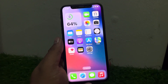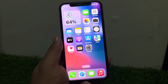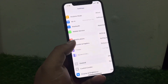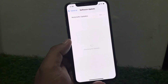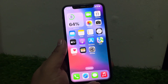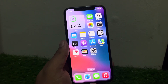If solution number three is not working, apply solution number four: check for software update errors. Go to Settings, tap on General, tap on Software Update. If there are any error messages, simply wait and fix the error to resolve your problem.